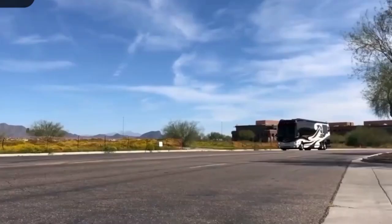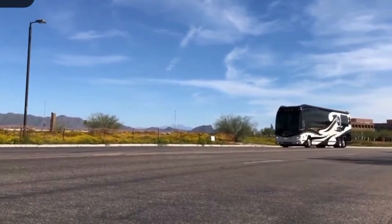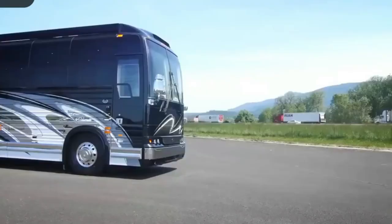Prices for the Prevost 45 Emperor Sauna Suite start at $2 million, but it can quickly creep up considerably more when you start ticking boxes off of the lengthy options list.